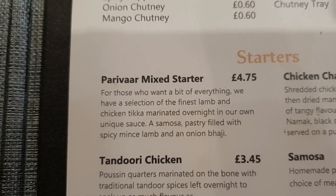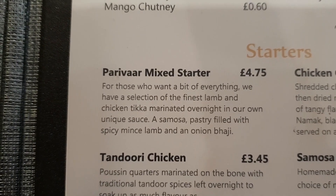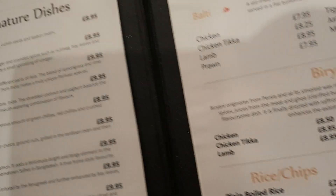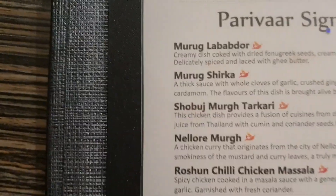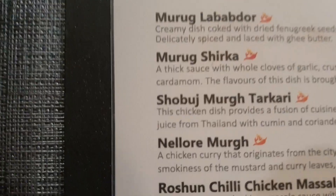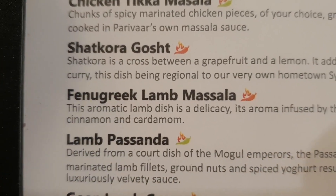Richard and I are both having the Parivar mix starter, which looks rather good right there. Richard is having the most popular dish in Britain — chicken tikka masala.